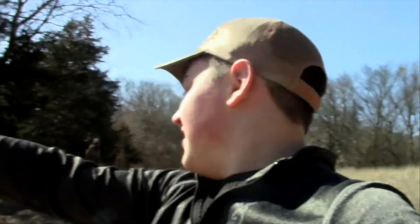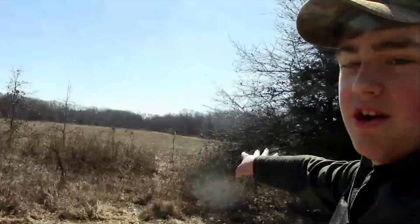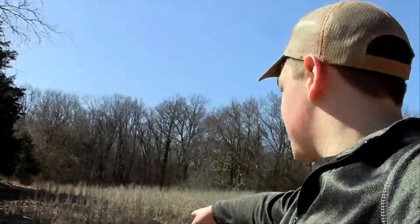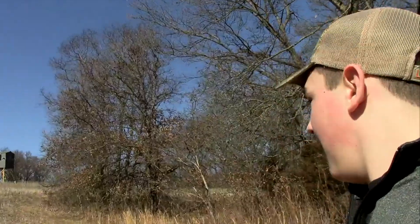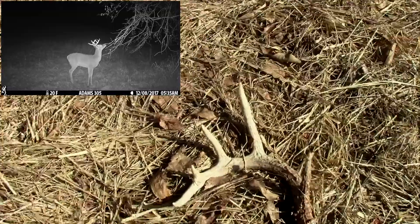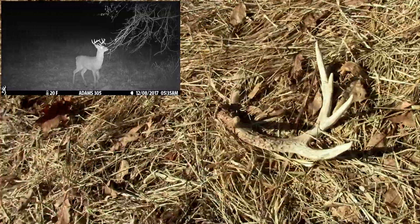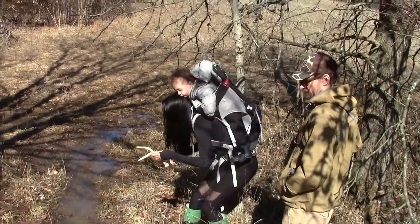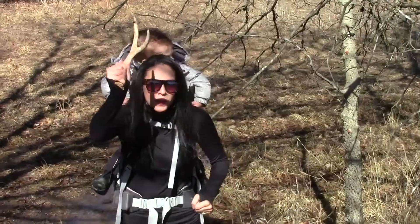I'm getting yelled at right now — there's a team. It's me and Tanner, and then the two lovebirds over there. We just got out of the truck and I found my first antler. We've been out of the truck five minutes and they're already yelling because we're on the board and they're not. Here it is — nice little five side. And team lovebirds is on the board, baby!